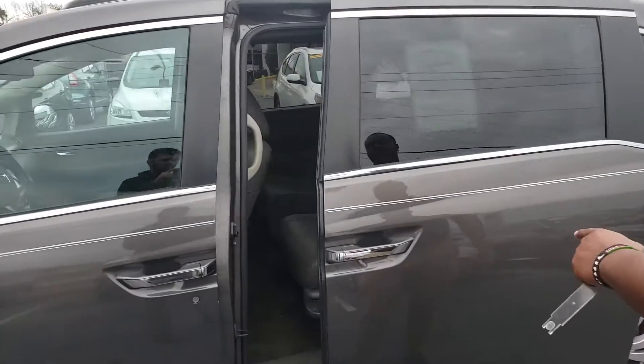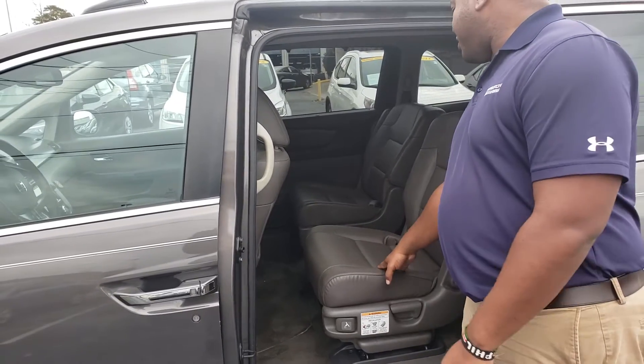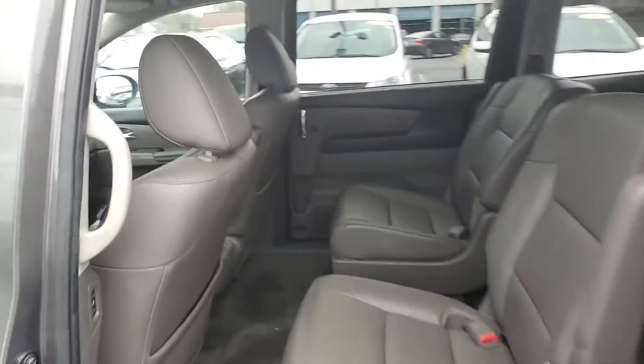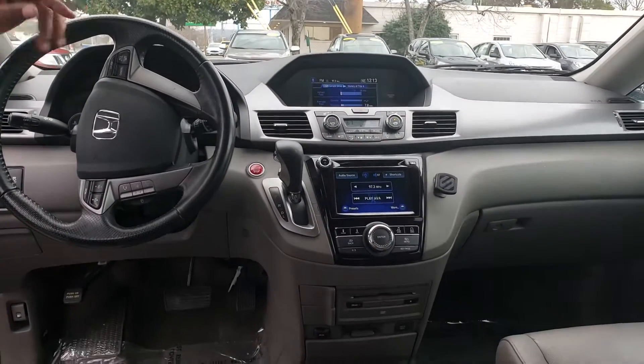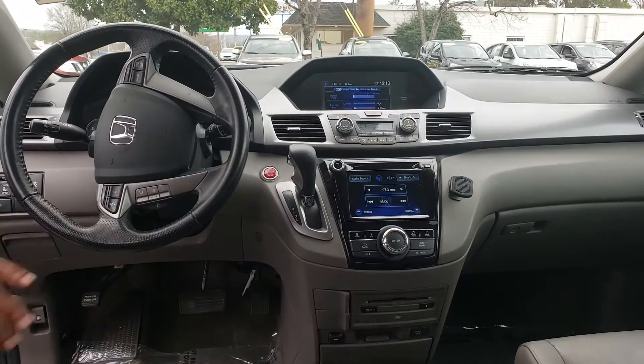And on the inside, you're going to get your power sliding doors. It does come with leather seats — a nice truffle-colored leather on the inside. This thing also will provide you with a dual display on the inside in the front. You're going to get Honda LaneWatch, backup camera, dual zone climate control, and rear climate control for your backseat passengers.